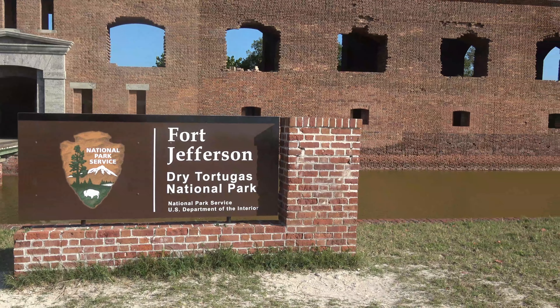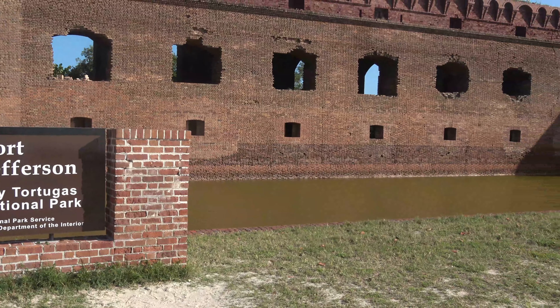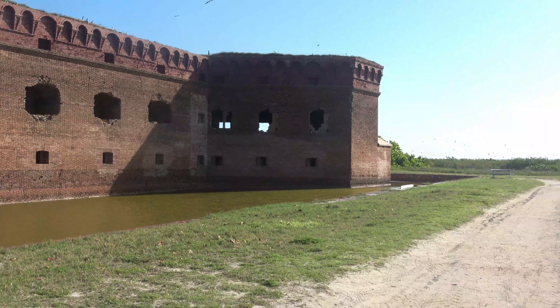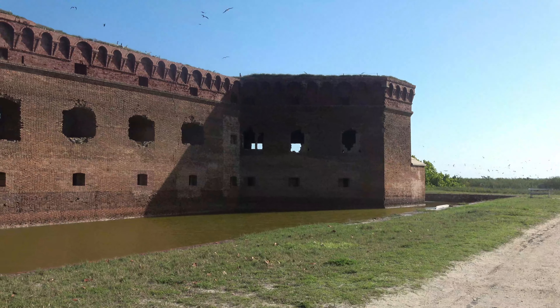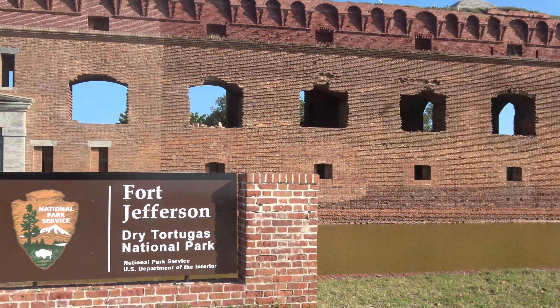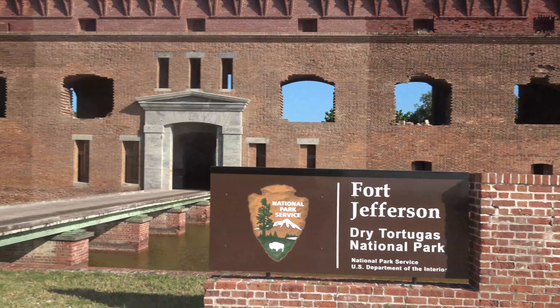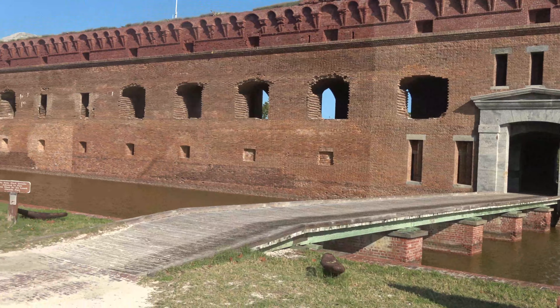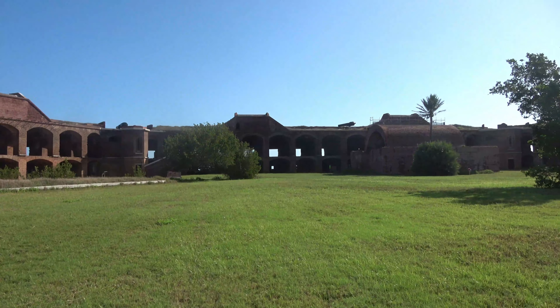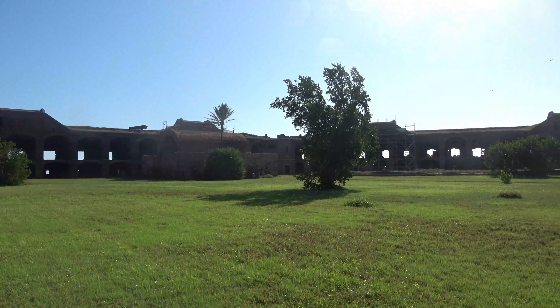Construction of the fort began in 1846 and went on for 30 years but was never finished. It served as a fort and as a prison. Want to know what 16 million bricks look like? Doesn't seem like enough, does it? Inside Fort Jefferson — the place is massive.